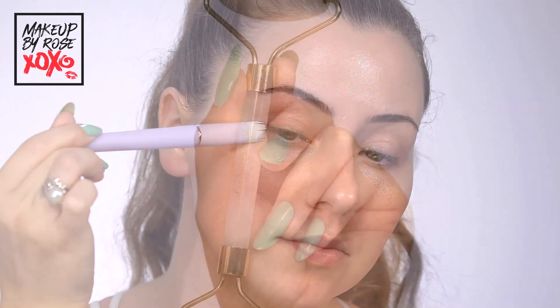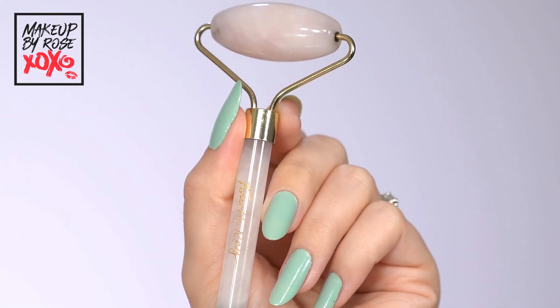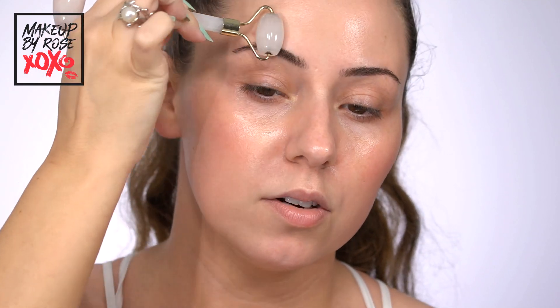Now I'm grabbing this Fourth Ray Rose Quartz Roller — I keep this in my freezer. We're just going to roll upwards; this works everything in, it's very cold and de-puffing, and it makes the skin look extra glowy. I go upwards on the cheeks, and then the smaller end is meant for around the eyes. I like to do a little lymphatic drainage — around the eye and then downward. I've been doing this since I was 14 after reading it in a magazine, and it works wonders.